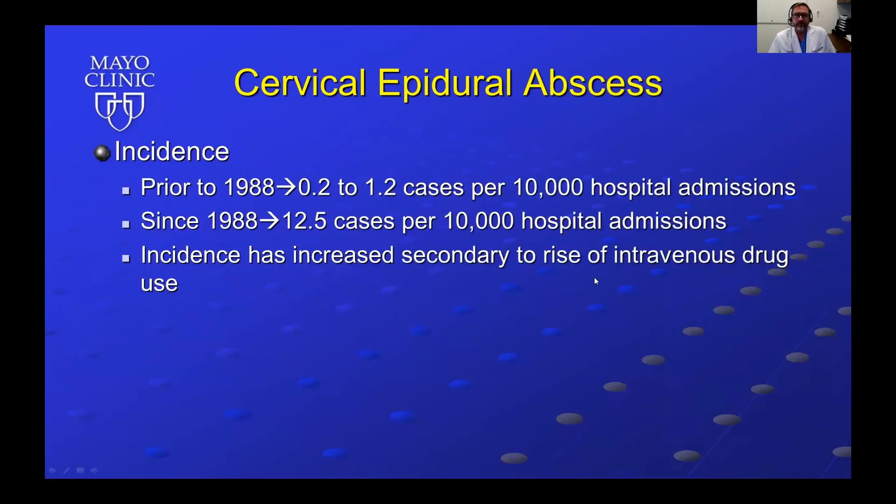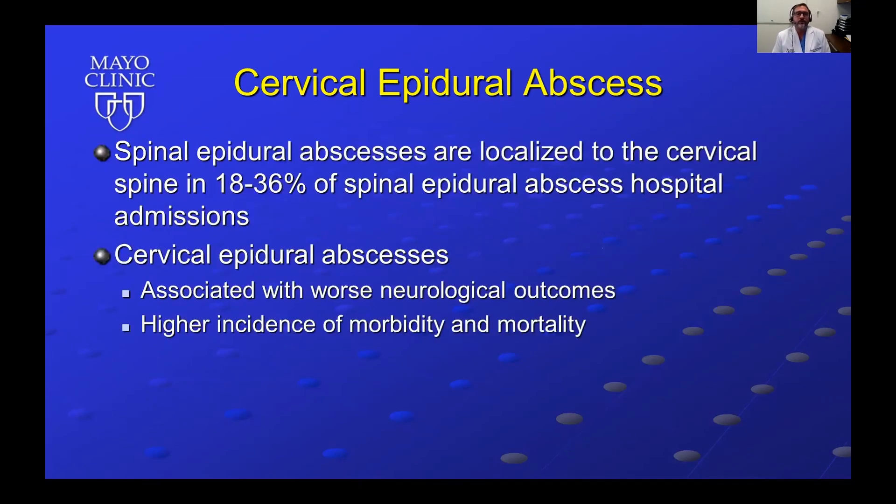The incidence of cervical epidural abscess prior to 1988 was 0.2 to 1.2 cases per 10,000 hospital admissions. Since 1988, this has gone up to about 12.5 cases per 10,000 hospital admissions, and this incidence has increased secondary to the rise of IV drug abuse. Spinal epidural abscesses are localized to the cervical spine in about 18 to 36% of spinal epidural abscess hospital admissions.